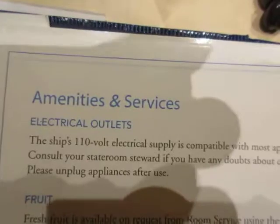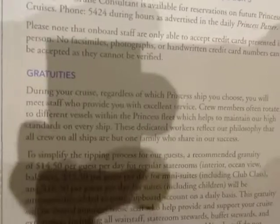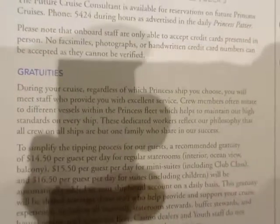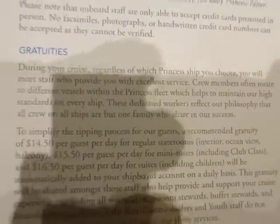The electrical outlet is 110 volts. They've got ice, laundry, gratuities — I think they charge so much per day per room. We just went with that.